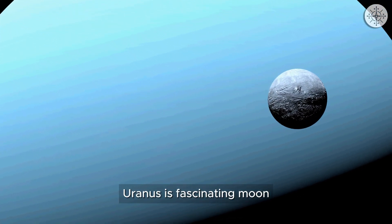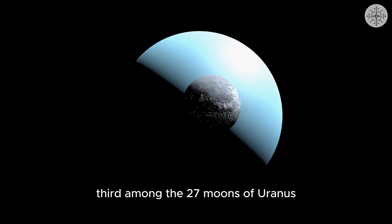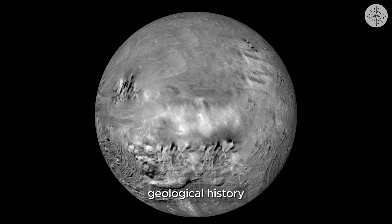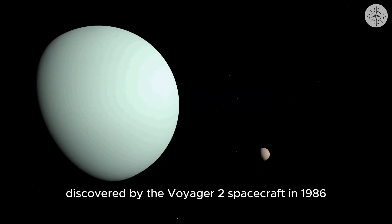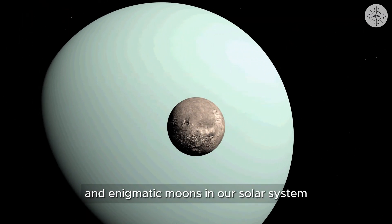Miranda, Uranus's fascinating moon. Among the 27 moons of Uranus, Miranda stands out for its unusual appearance and complex geological history. Discovered by the Voyager 2 spacecraft in 1986, Miranda is one of the most bizarre and enigmatic moons in our solar system.